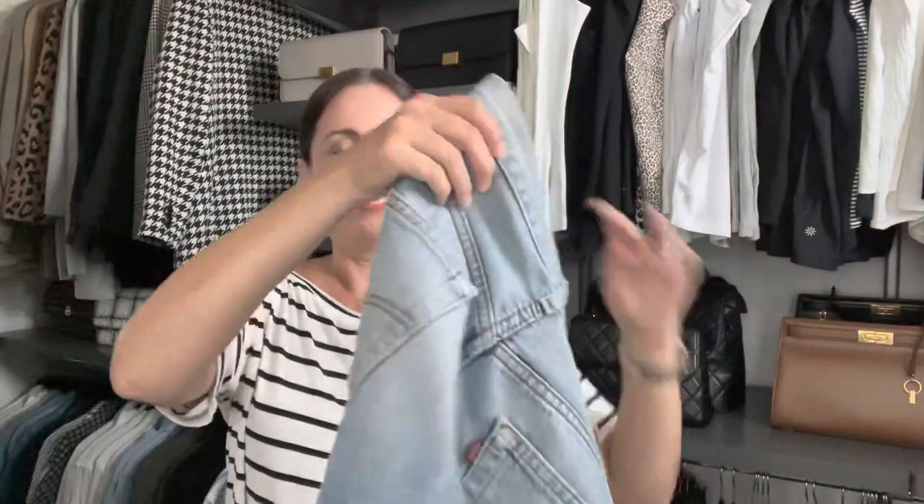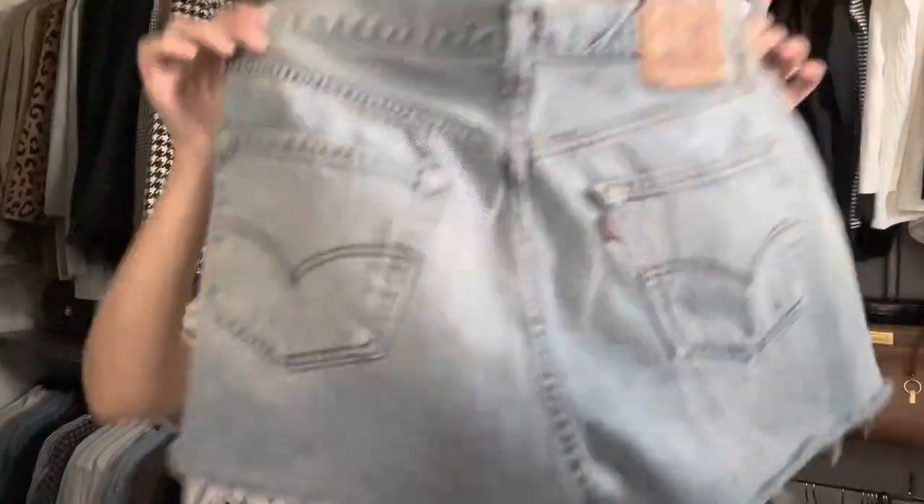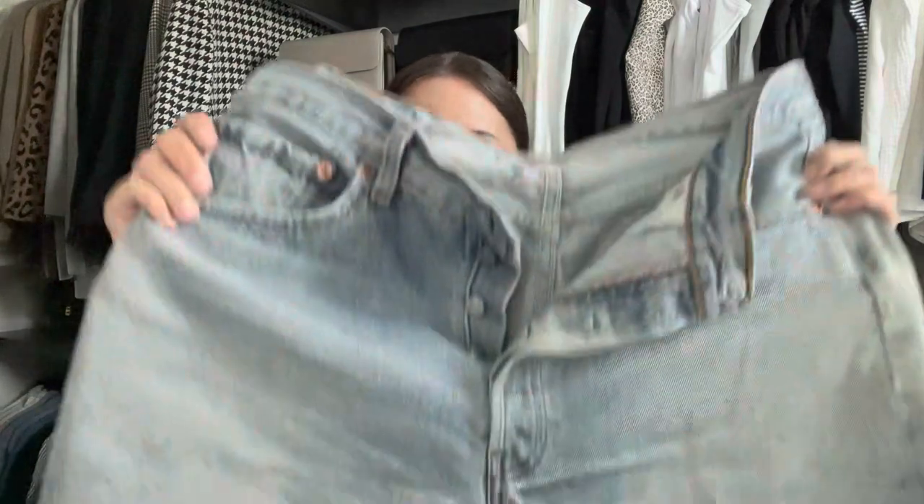My next summer essential is a great pair of cutoff denim shorts. The ones I have here are my vintage 501s that I am completely obsessed with. They're just super cute with everything I've talked about — great when you're going on vacation, going to the beach, going to the pool. They suit my lifestyle perfectly right now and are definitely something I could not be without in the summertime.